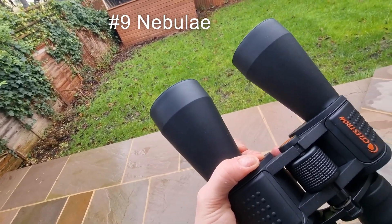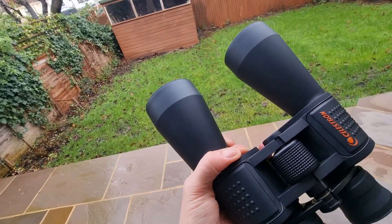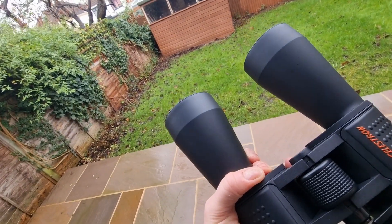Then there's nebulae, particularly the Orion Nebula, M42. This nebula is a glowing patch on Orion's sword, and it's just enhanced beautifully through these binoculars — something I would definitely suggest you attempt to observe.